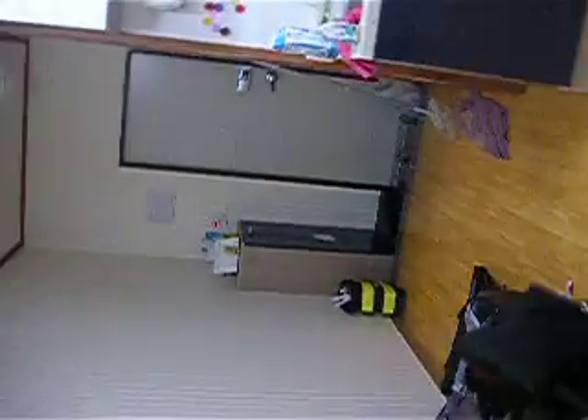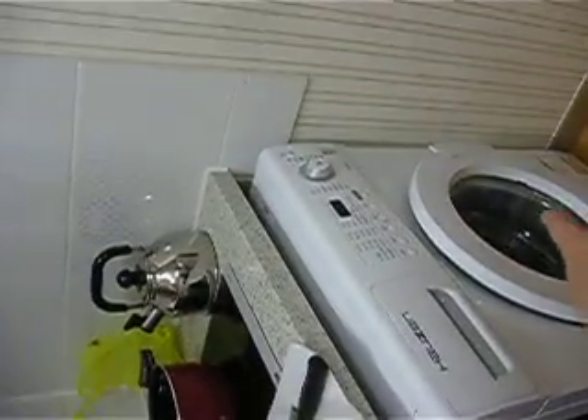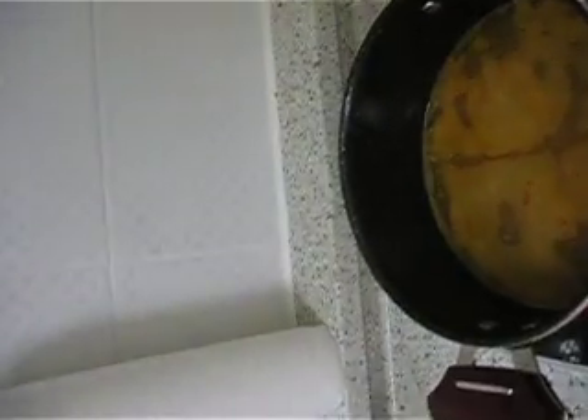My desk chair. My luggage is gonna go under my bed at some point. But here's my little kitchen and my washing machine. The miso soup looks like it's ready.